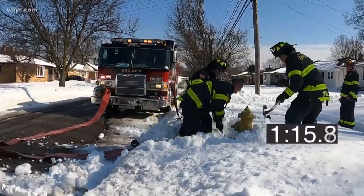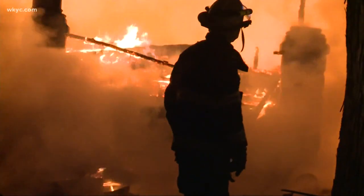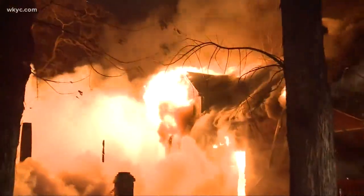It's the equivalent of four to six minutes lost. Fire doubles every 30 to 60 seconds, so a small incipient fire within one minute has now become a major conflagration.